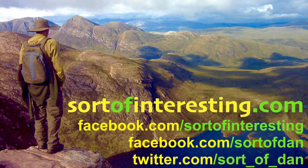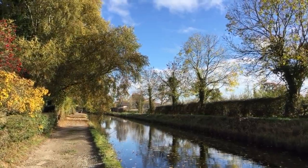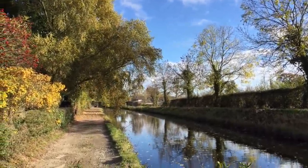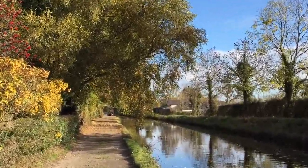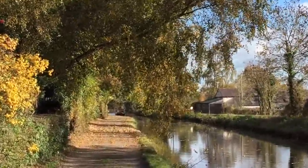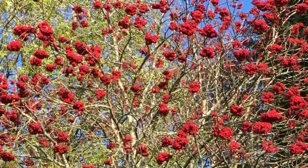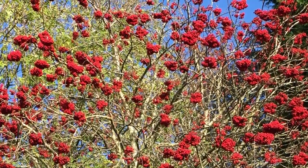Hello there folks, I'm Dan Brown from Sortofinteresting.com and today you're joining me for a lovely walk along the canal, but not just any section of canal — this is one of my favourite places, about a two mile stretch on the Llangollen Canal, just down from Chirk where the aqueduct and the viaduct is.